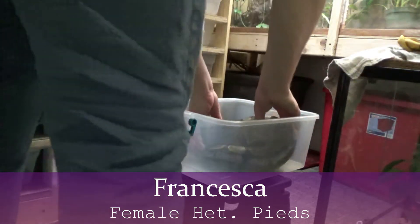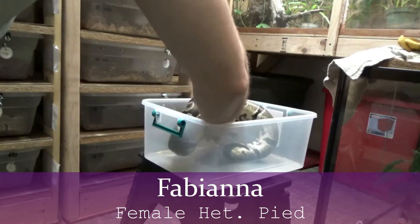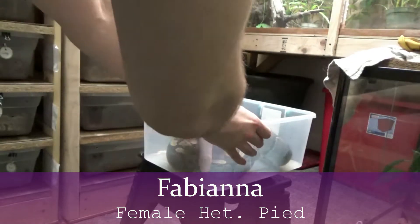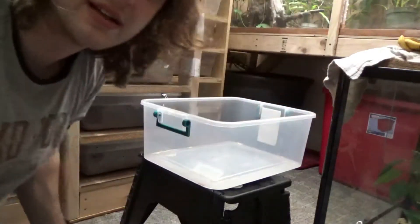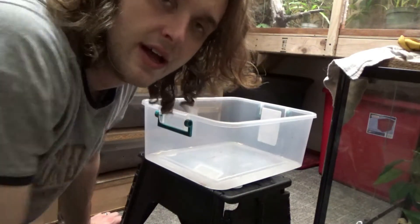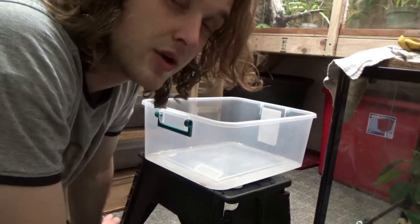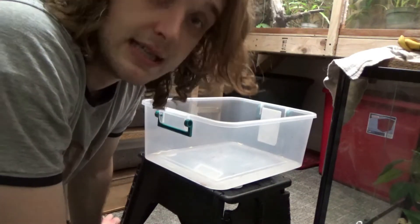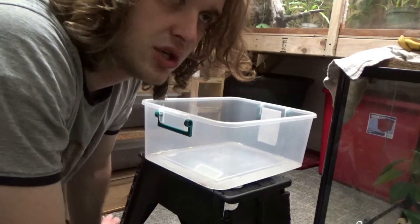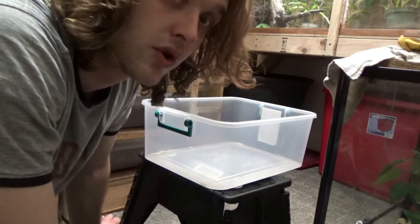27.78 grams, fantastic. Doesn't look maybe quite as big, but pretty good size as well. 2,207 grams, beautiful. I'm going to pause from the weighings for a second to tell you something — I have a confession to make. That last snake I just pulled out, a Het Pied, is about 500 grams lighter than the other Het Pied and is eating rats. The snake before that — exact same age — is eating mice, and it is 500 grams bigger.